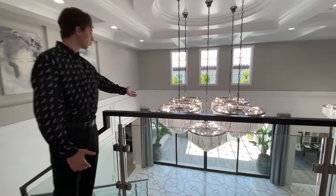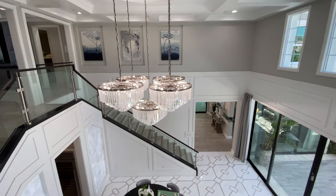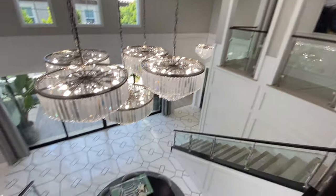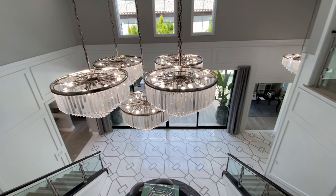Before ending this tour, I want to show you the staircase one more time, because personally this is one of the best staircase-chandelier combos I've ever seen in a home and I just really can't stop looking at it. It's insane.